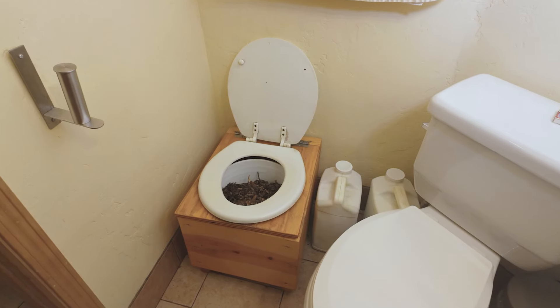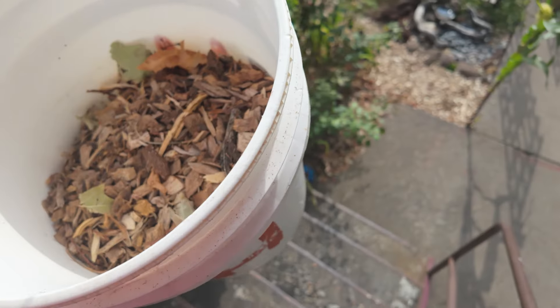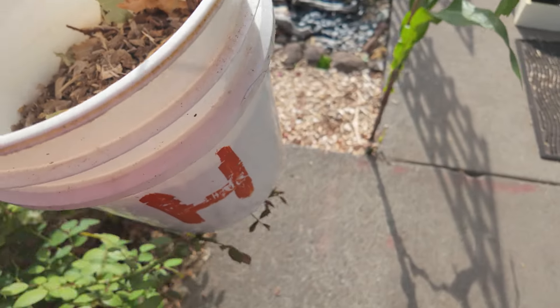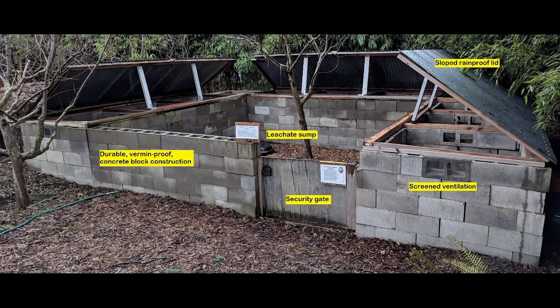This is the humanure station. It's where we store our poop. Some residents use a composting toilet where they collect their poop covered with wood chips into personal buckets. Then they bring it here to this yard where the composting team deposits it into these bins, and within a year it will be converted to safely used compost.